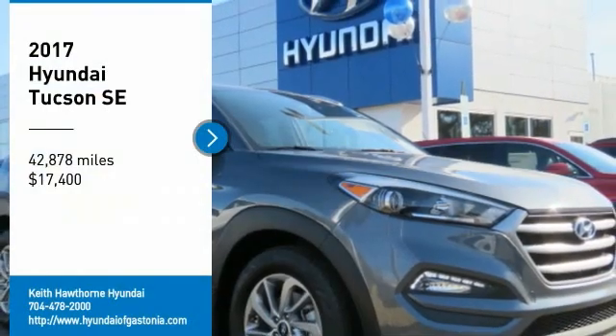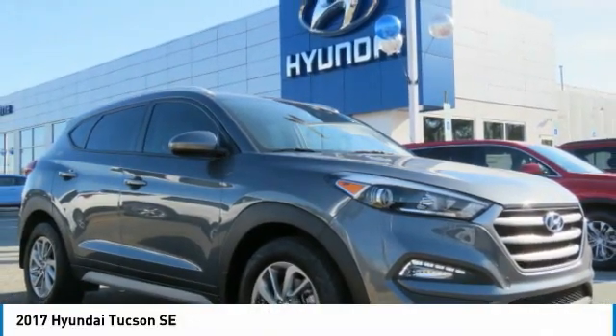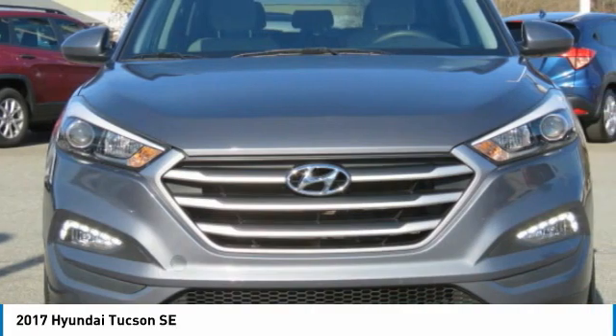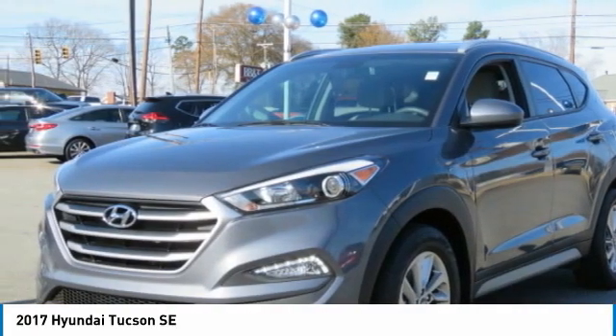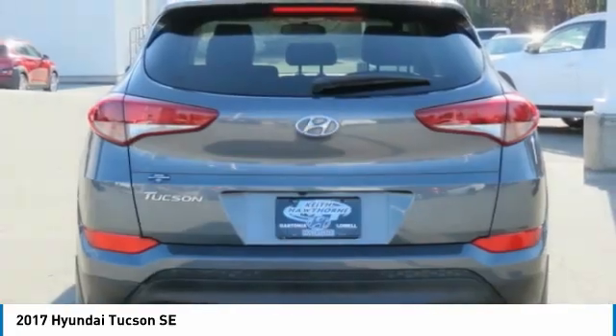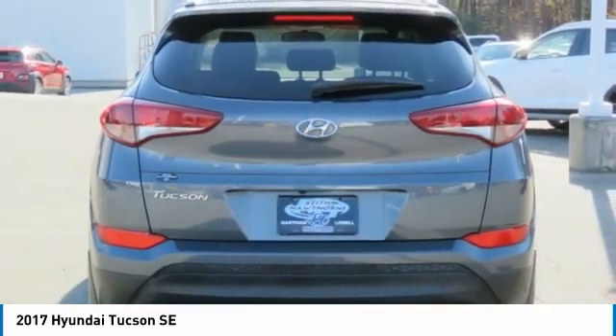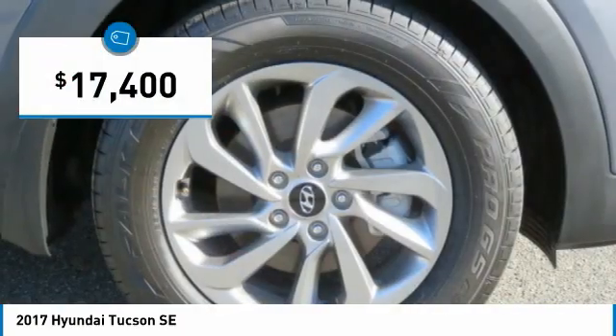Stop by and take a look at the 2017 Hyundai Tucson. The Hyundai Tucson is Hyundai's first CUV to be designed in Europe. Tucson takes the boxy utility vehicle and transforms it with flowing curves, graceful lines, and style to spare — it's the future of the crossover. And it's priced below $20,000.